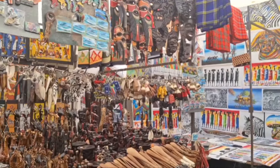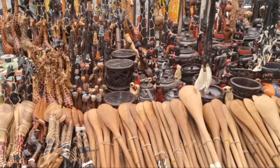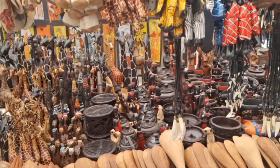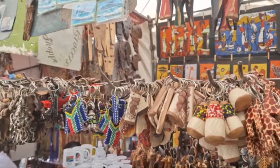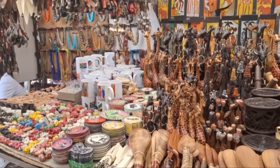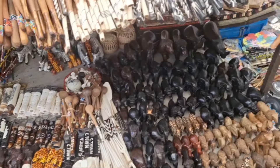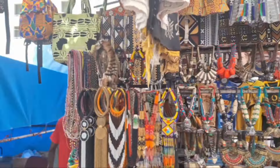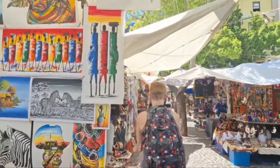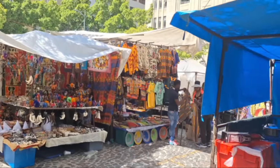This is the usual clutter — all the souvenirs. Should you be looking for something for your family or friends, this is the place to be. Just keep your wits about you, as you would do everywhere you go, in terms of your belongings.